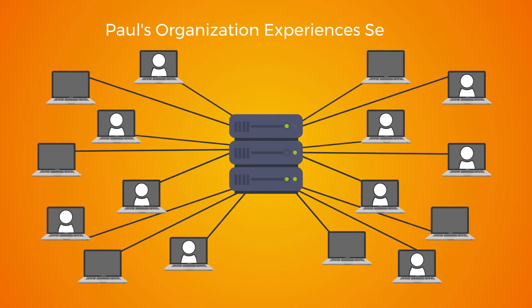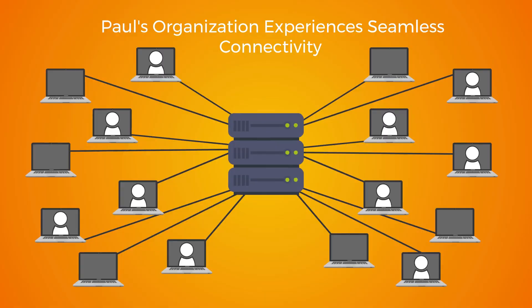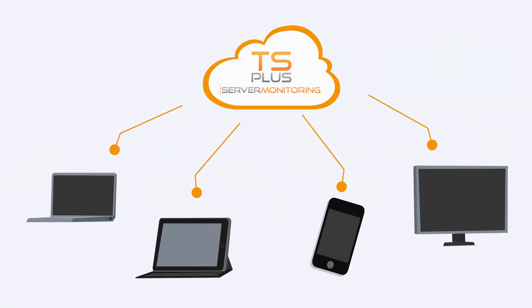As a result, Paul's organization experiences seamless connectivity, enabling employees to collaborate effortlessly from anywhere, on any device.